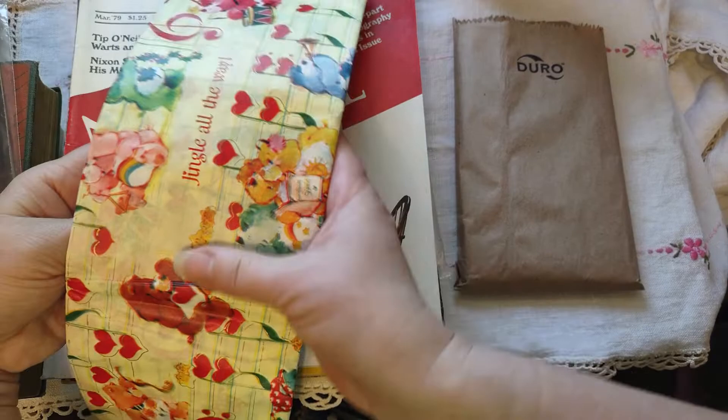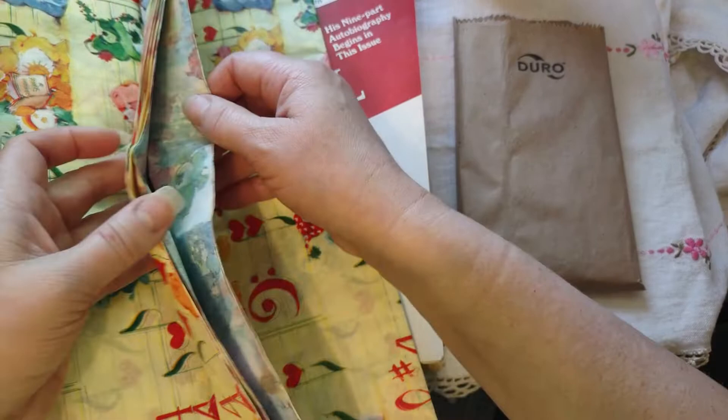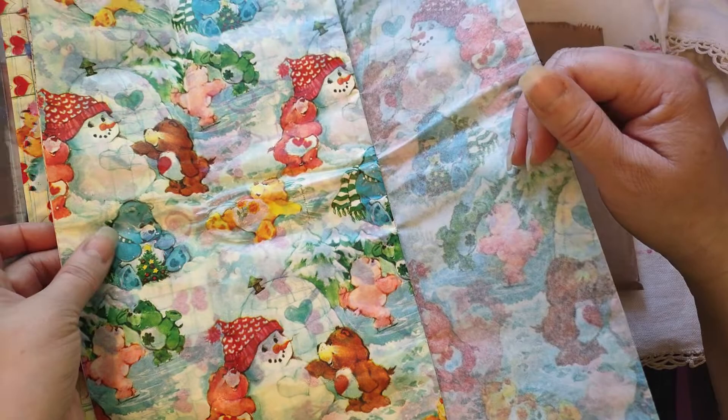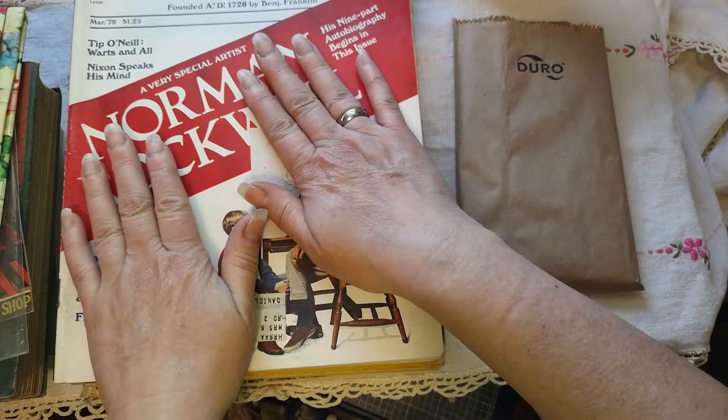Then I found this Care Bear wrapping paper — but actually, this feels like tissue paper. It's Christmas, which I didn't realize until just this moment, because it says 'jingle all the way.' Let's just open it — yeah, this is definitely tissue paper. And there's also more Christmas tissue in here. Bonus! I had no idea. I think I paid $3 for this — that was really cool.